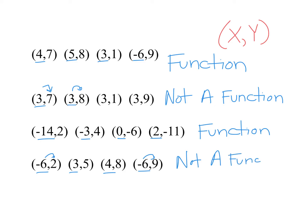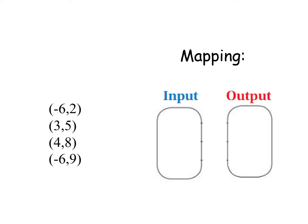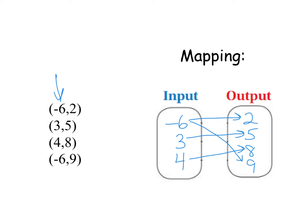Right now I'm going to show you something called mapping that might help you figure out if something is a function or not. In mapping, we take all the x values and put them into an input loop and all the output numbers in the other one, but we don't repeat — and I always put them in numerical order. So I have negative 6, 3, and 4 in the input, and 2, 5, 8, and 9 in the output. We draw arrows: negative 6 goes with 2, 3 goes with 5, 4 goes with 8, and negative 6 also goes with 9. When you see two arrows coming from the same input value, this is not a function because each input can only have one output.